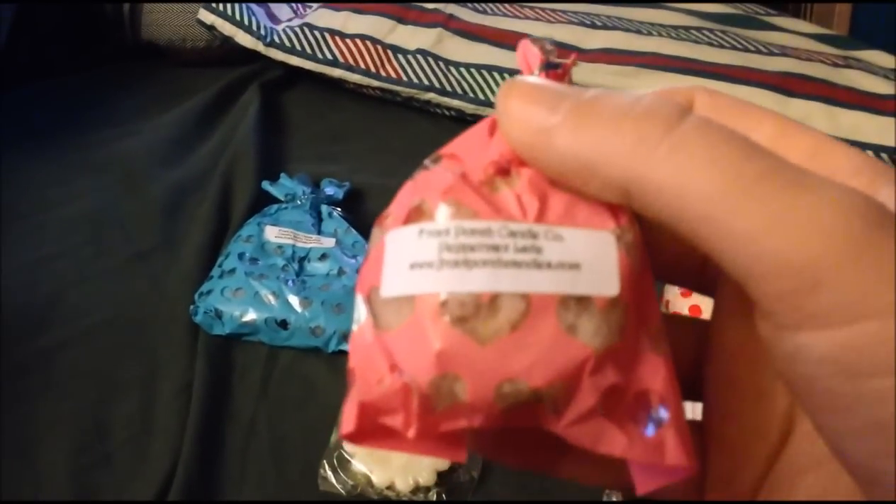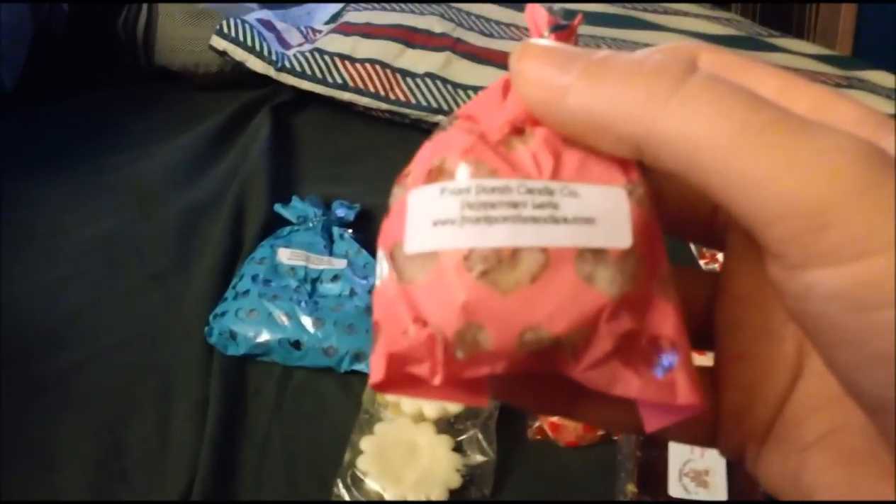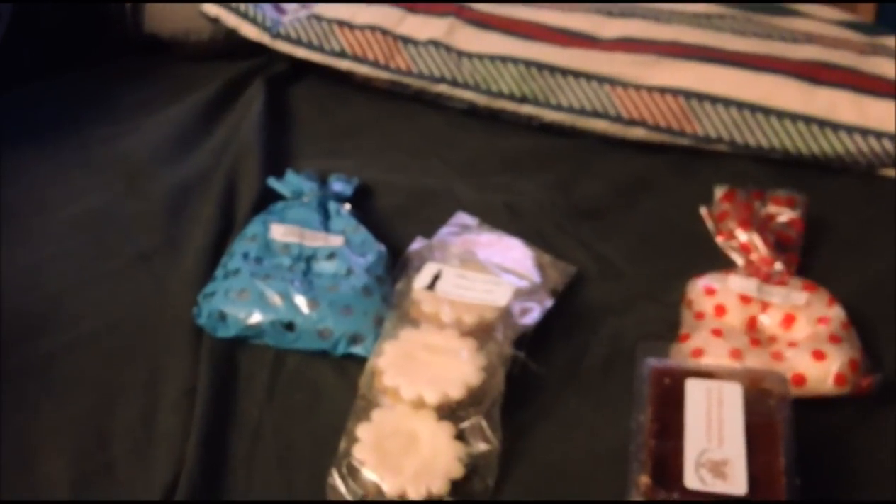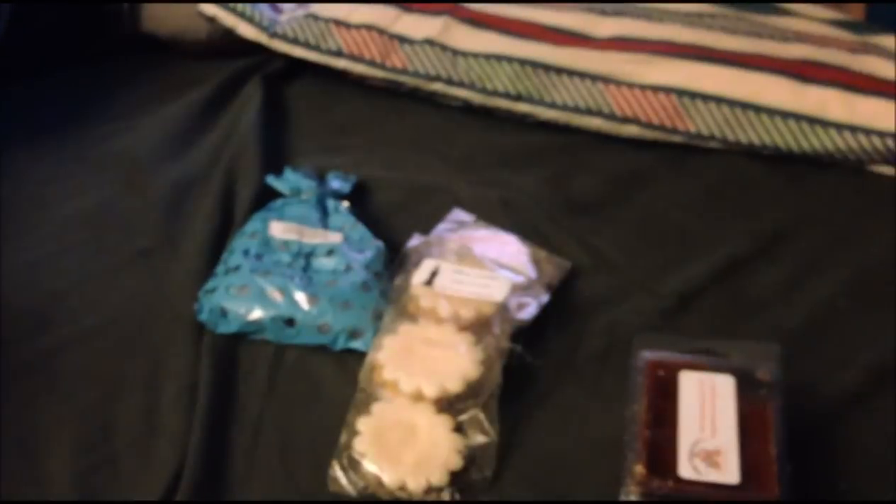Singles of Front Porch — Peppermint Latte, Bear Claws. Four-pack from Front Porch and Cake Shop. And Country Berry Hot Cakes.